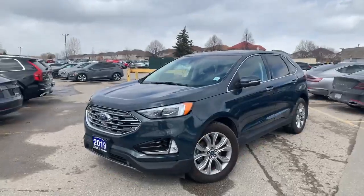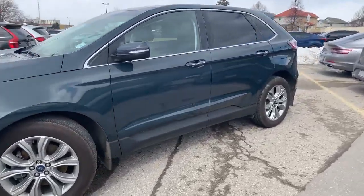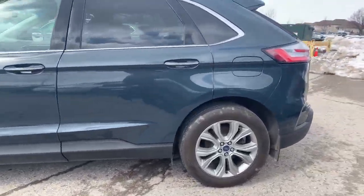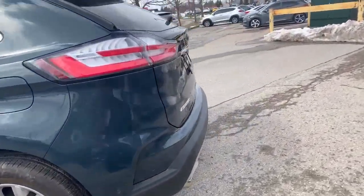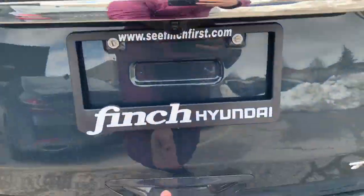Hi everybody, it's Heather here at Finch Hyundai, and today I have for you the 2019 Ford Edge Titanium all-wheel drive. It's sort of an interesting colour — a grey-blue — and this is the Titanium with EcoBoost all-wheel drive.